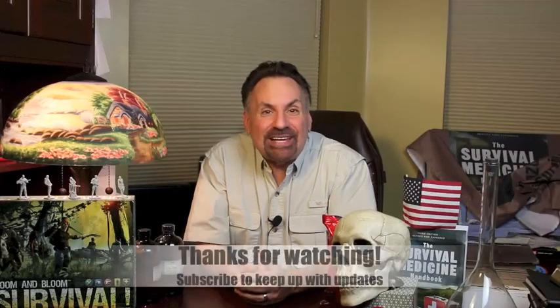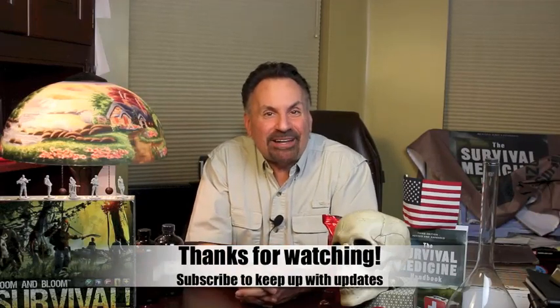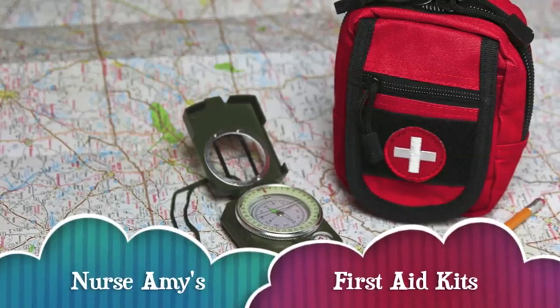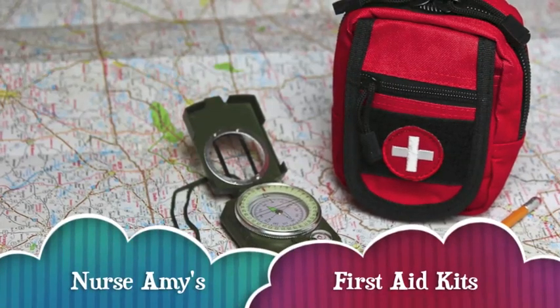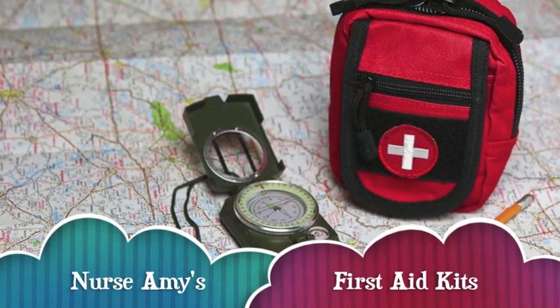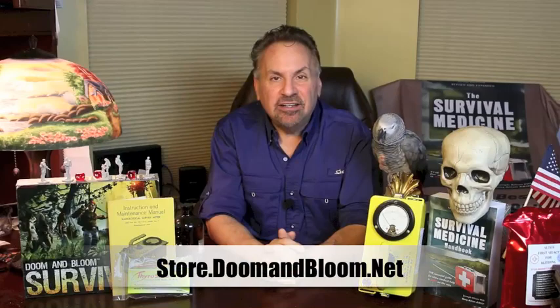This is Joe Alden, that old Dr. Bones, wishing you the best of health in good times or bad. Thanks for watching. If you need a solid medical kit for that wilderness hike, hunting trip, or even long-term survival, check out Nurse Amy's entire line at store.doomandbloom.net. You'll be glad you did.